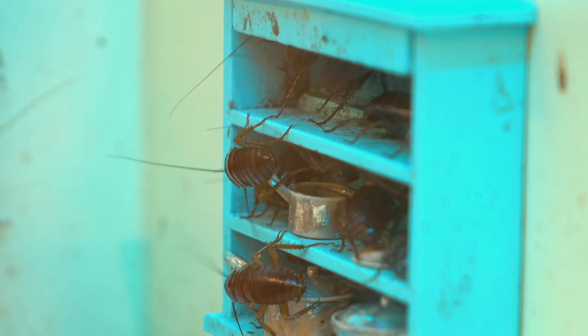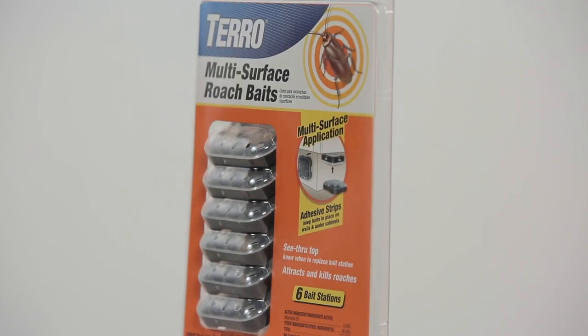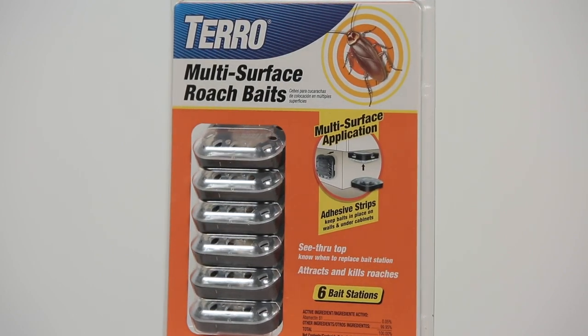Bait — that's the key to cockroach control. We thought about design. How can we design a bait station that's just a little bit better than the ones you see on the marketplace, and we came up with Taro multi-surface roach baits.